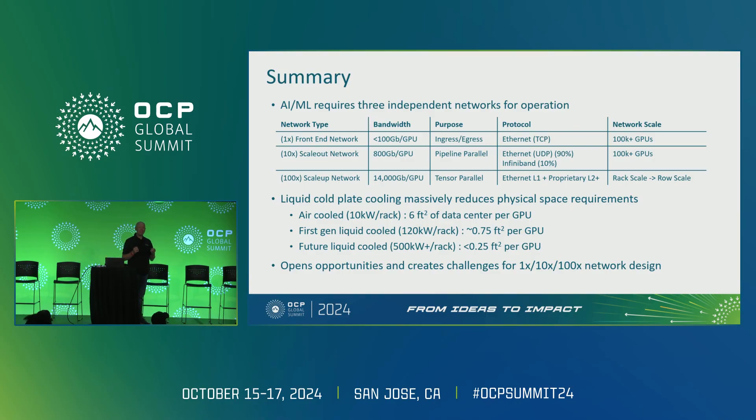The second network is a scale-out network. This is the network where everybody's focused today — the massive amount of connectivity inside the data center to allow training or inference across large numbers of GPUs across many racks or perhaps many rows. This supports pipeline parallel operation. It uses Ethernet UDP traffic for the vast majority of the space, and there are a few folks who still use InfiniBand. This spans across the entire data center as well.